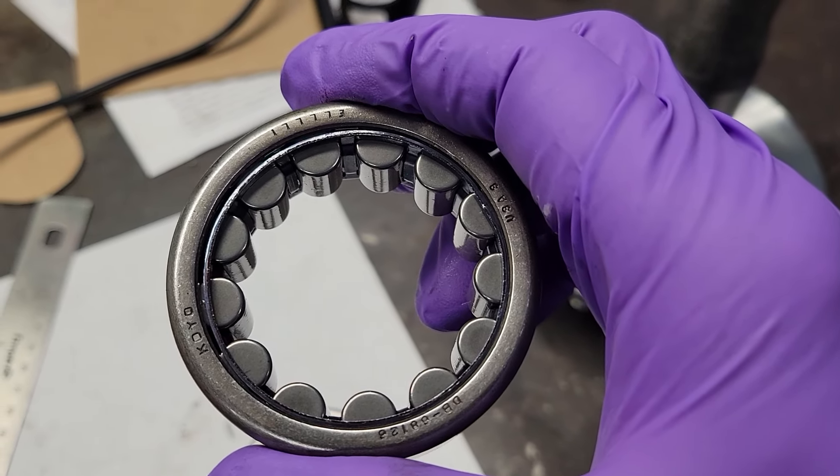The other bearing came in a Mopar plastic bag. Same OD, same width — but it's only after installing it in the hub and axle tube that I realized the ID was totally different. Buyer beware: you order two of an item and get two different items, and one of them isn't even correct.